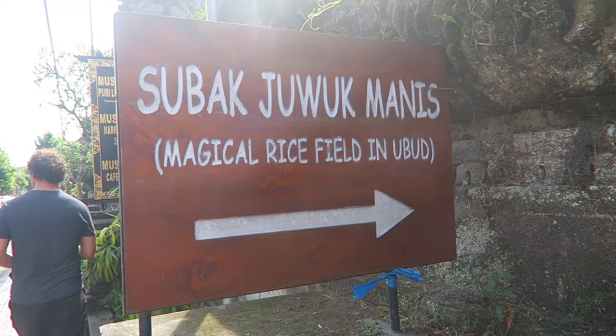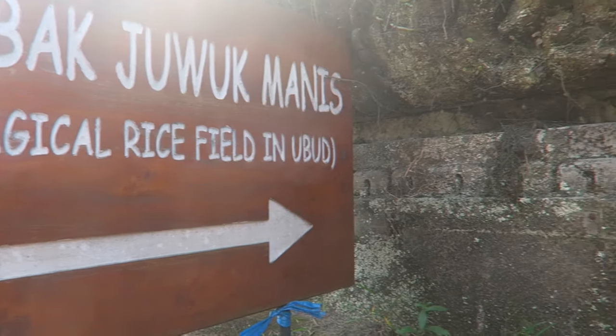We just got into the spot and are walking down to the rice terraces. It's just off the main road with a tiny little sign — we'll show you that at the end.